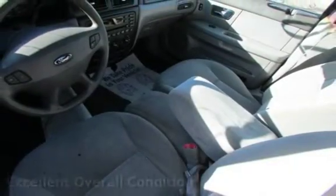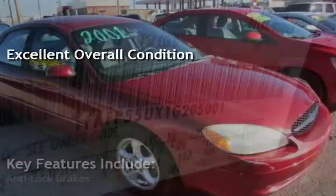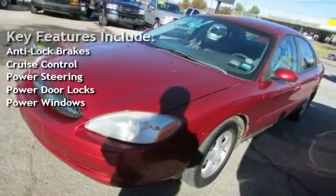This vehicle is in excellent overall condition. Key features include anti-lock brakes, cruise control, power steering, power door locks, and power windows.